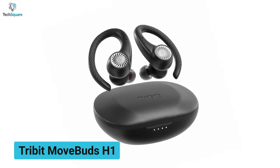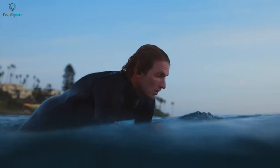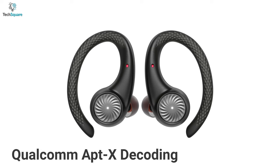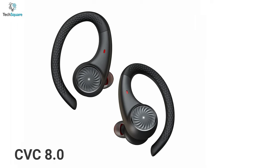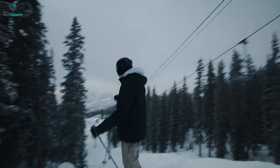Starting our list today with the Tribit Movebuds H1, which offers an excellent waterproof build and battery life to let you do intense outdoor activities for hours. With Qualcomm aptX decoding, these earbuds unleash balanced and high fidelity music. The CVC 8.0 reduces almost 90% of background noises, so you can have a perfect voice calling experience during sports.